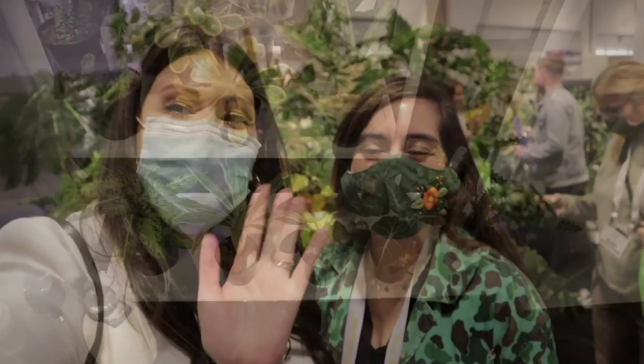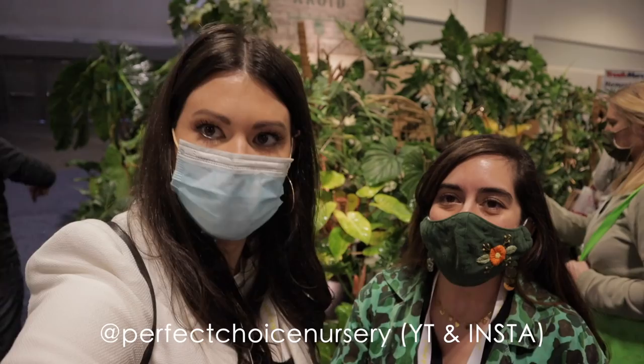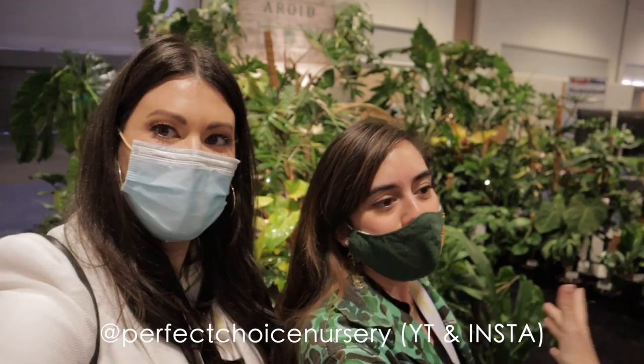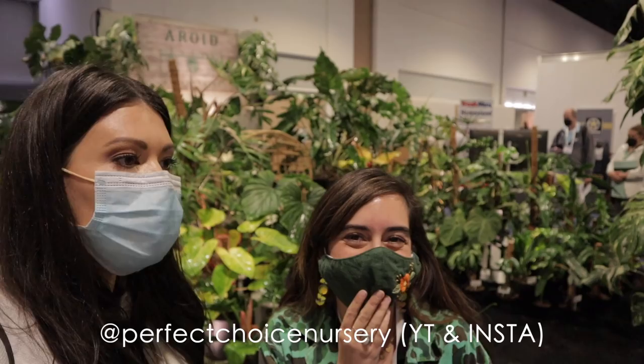I'm here with Paula from Perfect Choice Nursery — her family owns Perfect Choice and I actually did a video going to Perfect Choice and shopping it before — it was amazing! So tell me a little bit about Perfect Choice Nursery. We're a family-owned garden center; we focus on aroids, exotic plants, and exotic Hoyas. We've been around for 20 years, though the aroid part we started doing just a few years ago — maybe two or three years ago. We're here at TPIE with our own booth, exhibiting and showing all the plants we have to offer.